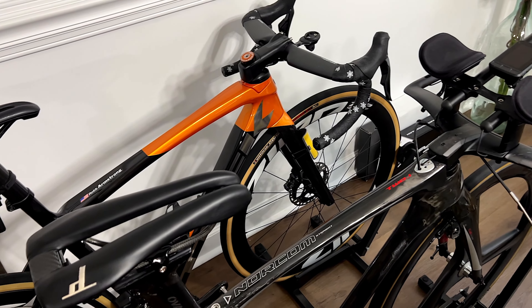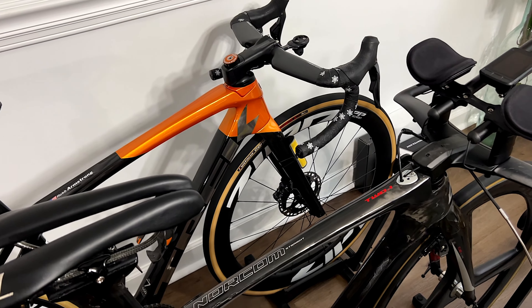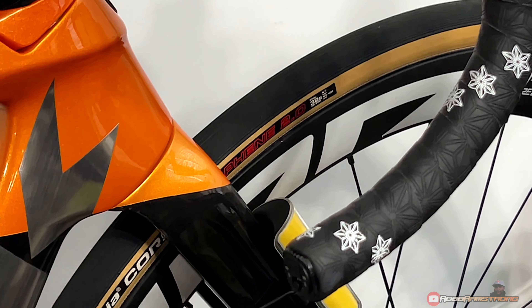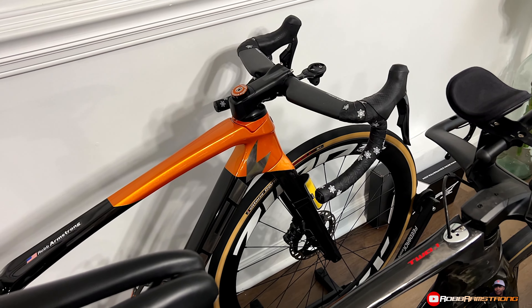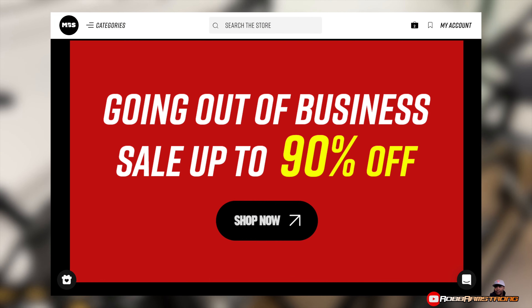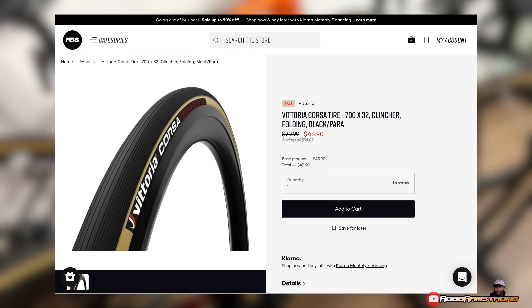What's up, what's going on — quick video, I'm trying to help out folks in the bike community. Right now they are basically giving tires away. As y'all know, I ride the 32mm Victoria Corsa, and this is my favorite tire. My bike shop is having a going out of business sale and they got these 32mm Victoria Corsas on sale for $43 a piece — I just bought me a new set.